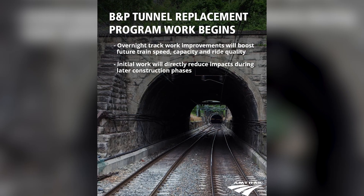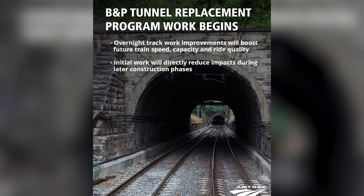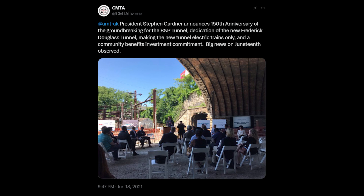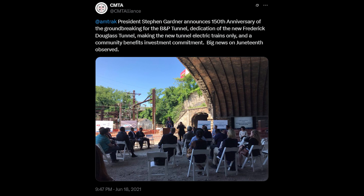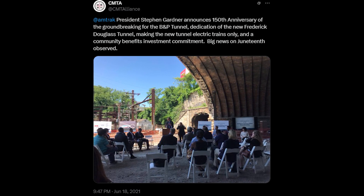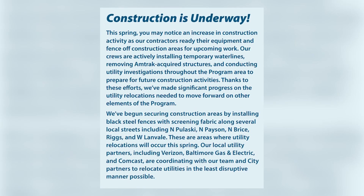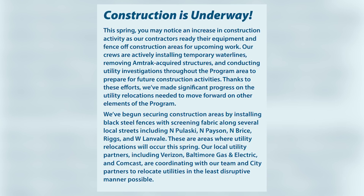Since March 2024, the agency has hosted bi-monthly public meetings to hear directly from residents and ensure the project reflects community needs and priorities. Ultimately, the Frederick Douglass Tunnel Program isn't just about faster trains. It's about creating a more accessible, connected, and sustainable future for Baltimore and the entire Northeast Corridor. The program is being rolled out in a phased, multi-year construction plan running from 2023 through 2035. This long-term approach allows Amtrak and its partners to coordinate a massive infrastructure upgrade while minimizing disruptions on the Northeast Corridor, one of the busiest rail corridors in the country.